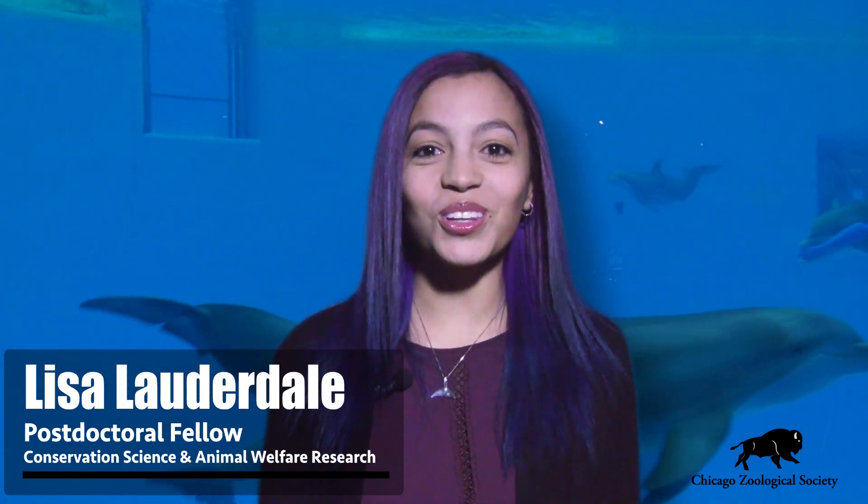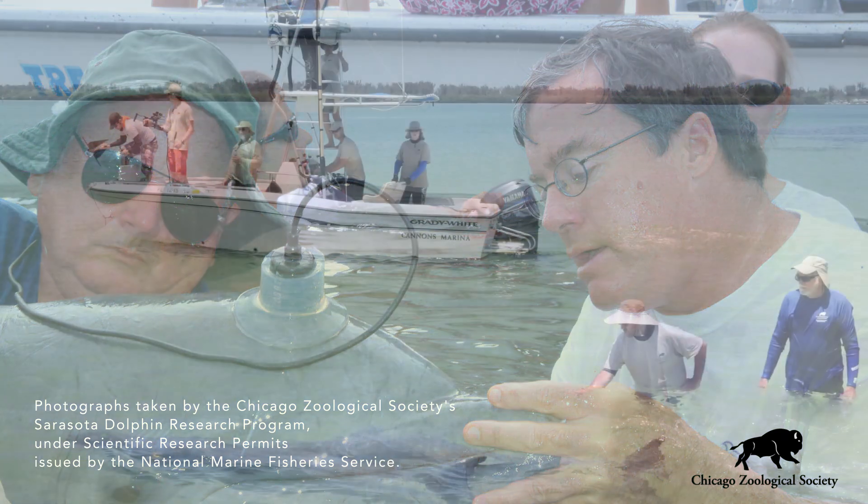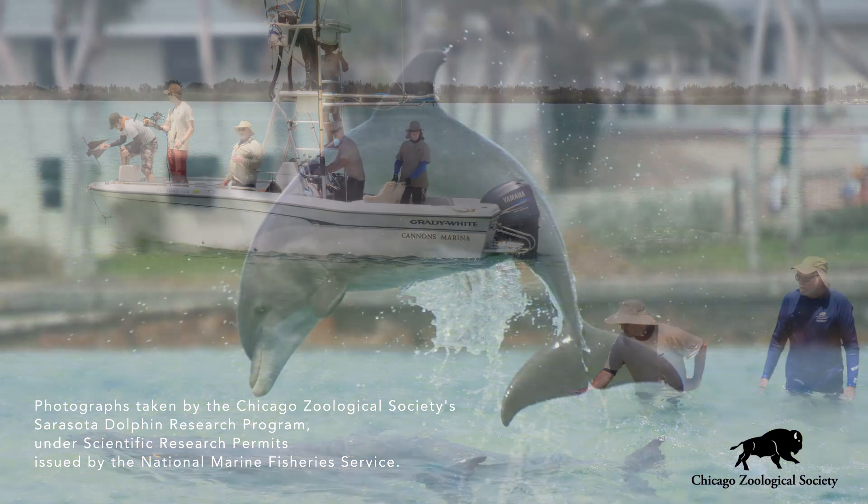The Chicago Zoological Society has a long-running commitment to the welfare of cetaceans. Cetaceans are aquatic marine mammals that include whales, dolphins, and porpoises such as the bottlenose dolphins behind me. Brookfield Zoo has been conducting scientific research about bottlenose dolphins since 1970.